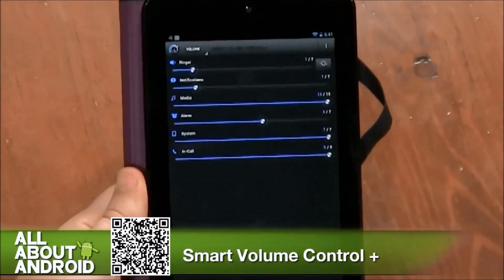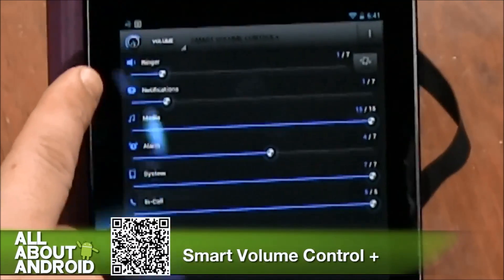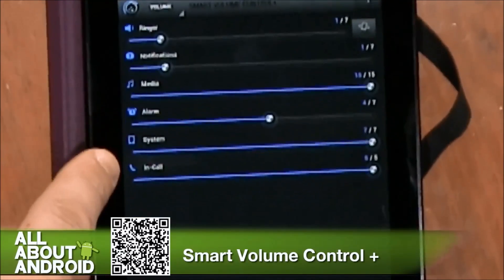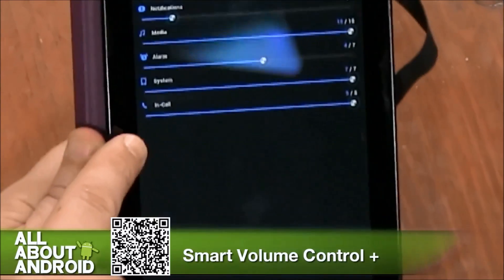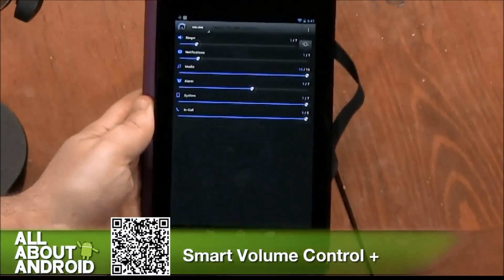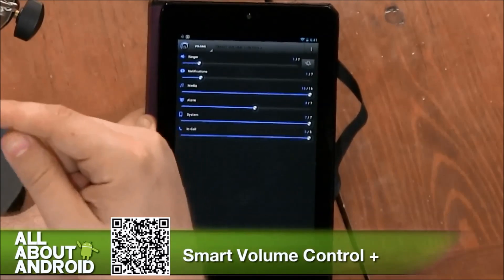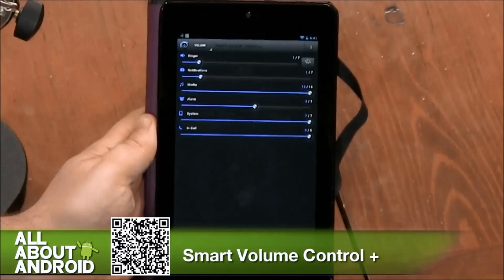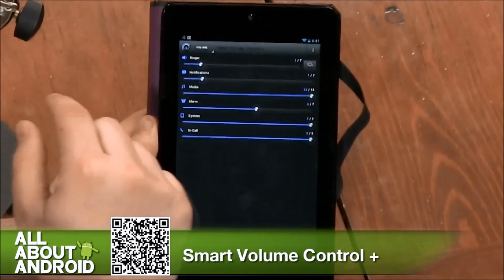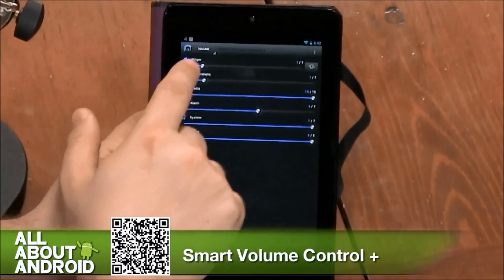Here on the volumes tab, you can see — this is a tablet, not a phone — but I've got the ringer, notifications, media, alarms, system audio, and in-call audio. So if I had this installed on my phone, I would be able to have a different setting for media going to my ears than for phone calls, alarms, et cetera. It's that granular level, but it doesn't just stop there, because you can already do that in other apps and in the settings.